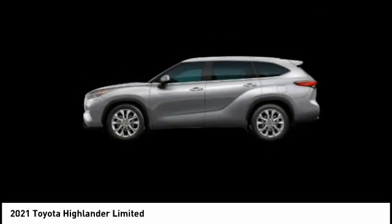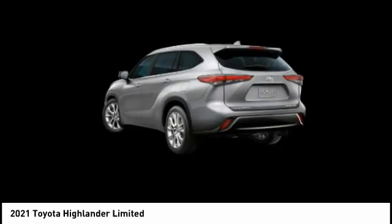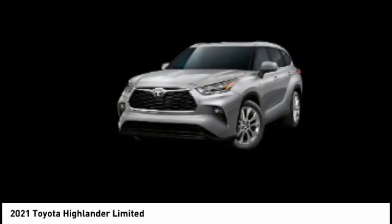Ambient lighting, battery saver, heated steering wheel. Your new ride is just a phone call away.